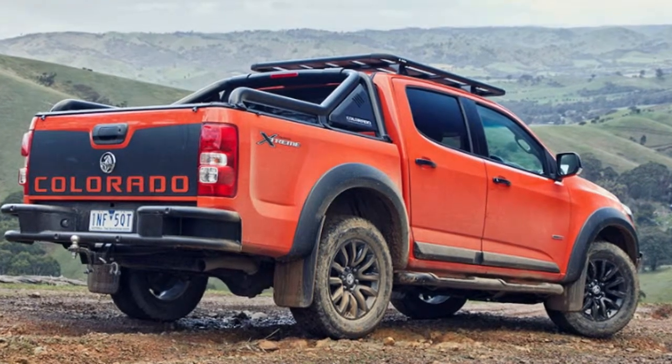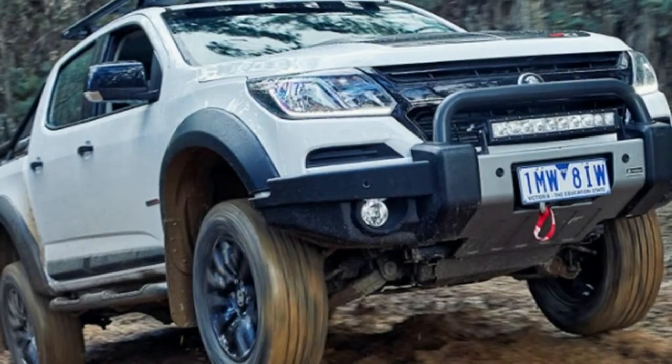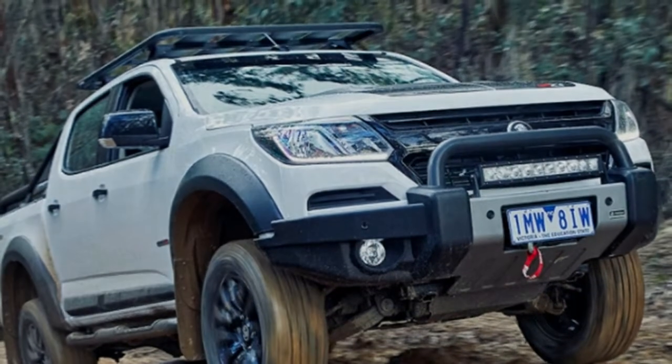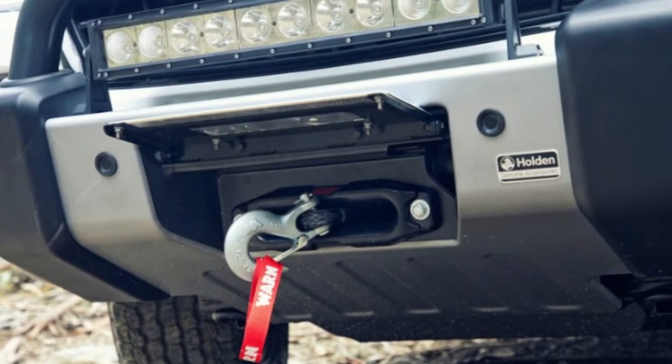For one thing, it drops the 'e' from Xtreme for maximum coolness. It's also an unabashed off-roader, as its standard equipment list includes a winch rated for 10,000 pounds with a 30-meter cable, off-road tires, and upgraded suspension. But the two do share striking visuals.